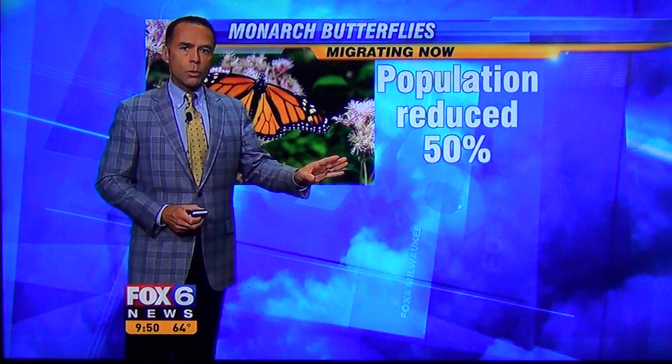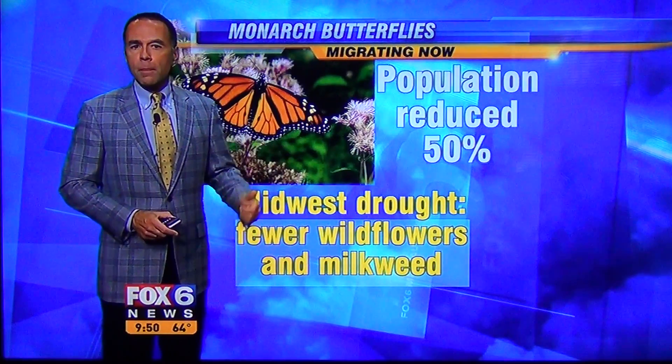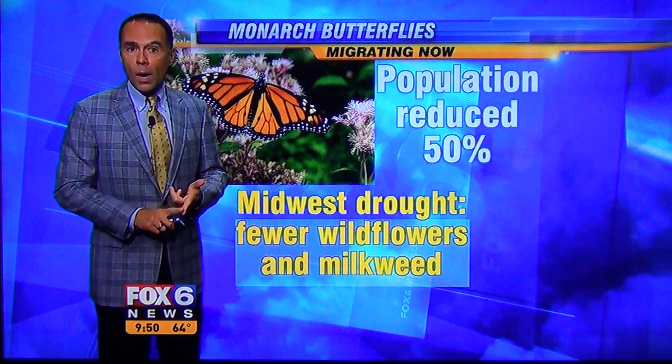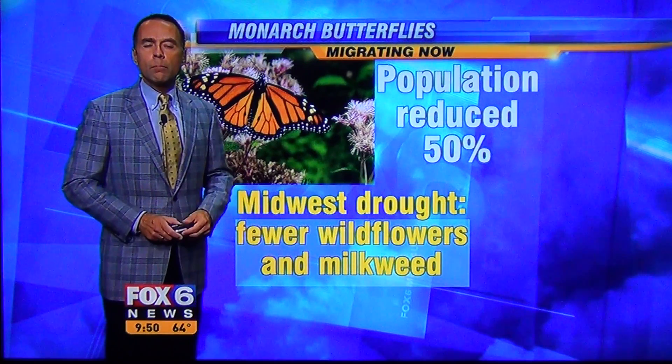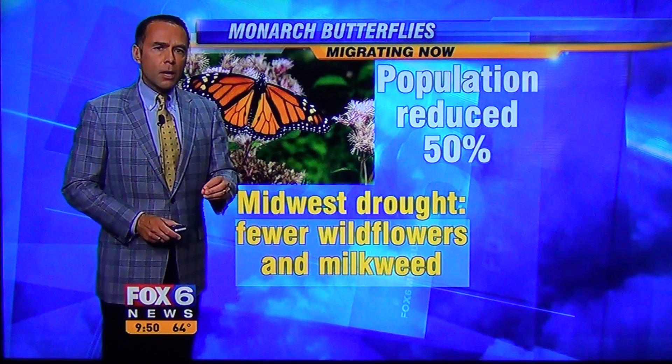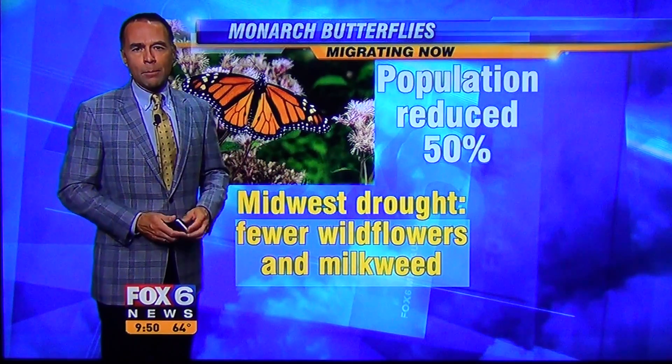Well, now this time of year, the monarchs you see around here will start to head south. But here's the catch — it's estimated that the population of monarchs across the country has been reduced by about 50% looking at long-term averages. One of the reasons is the Midwest drought. There are fewer wildflowers now, and the monarchs use those for food. Also fewer milkweed plants, and that's what the monarchs use to lay their eggs — both crucial in continuing that population.